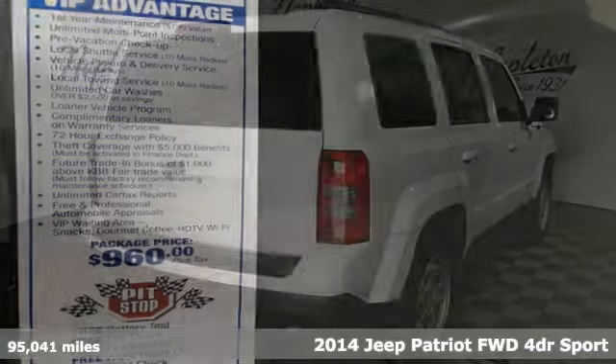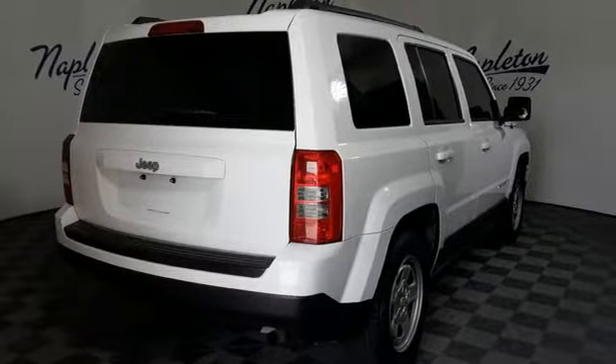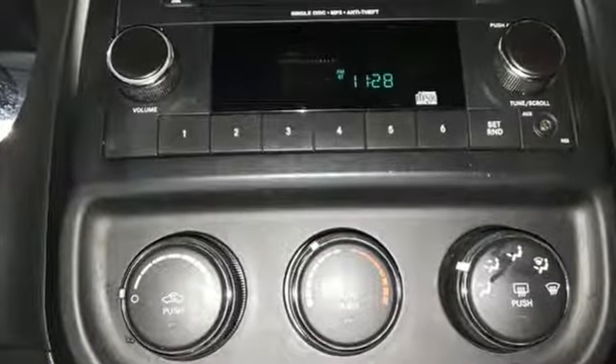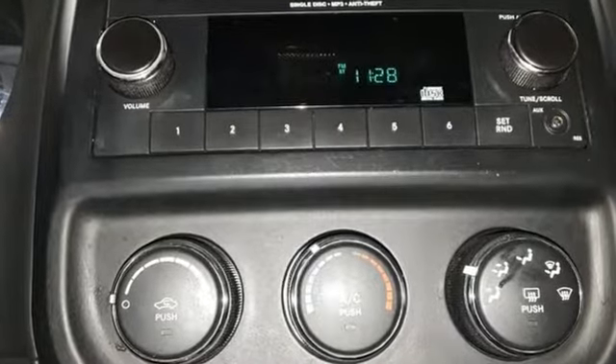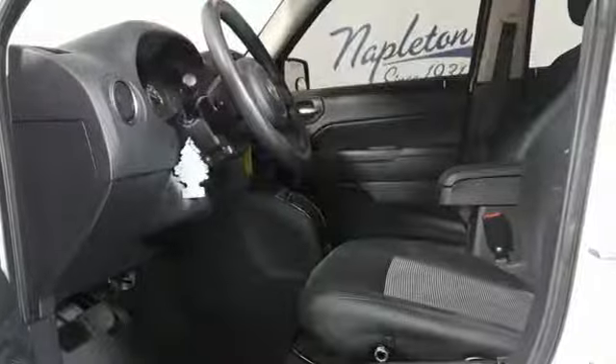It comes with great features you'll love: external memory control, power windows, manual tilting steering column, one 12-volt power outlet, air conditioning, inline four-cylinder engine, gas pressurized shocks, and power heated mirrors.